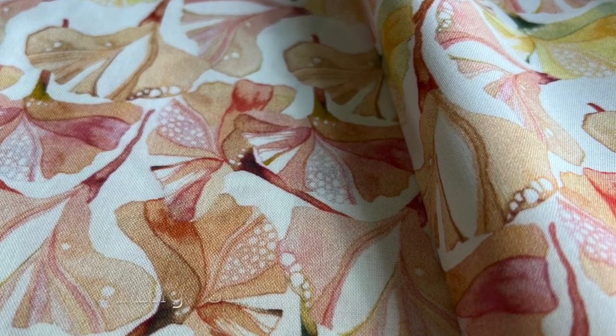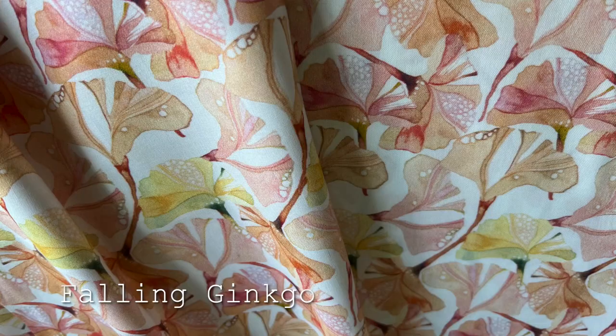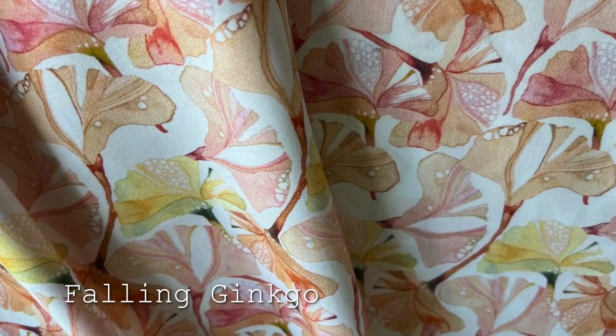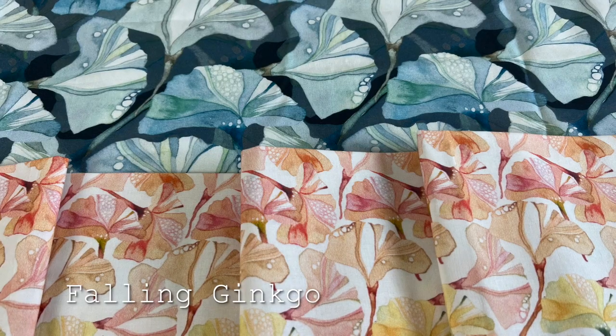Falling Ginkgo in the warmer palette has touches of warm pinks and apricots — it's so pretty. Same ginkgo leaves, but this pattern has a slightly smaller scale and feels a bit airier in the way it's laid out.